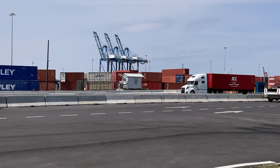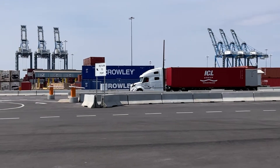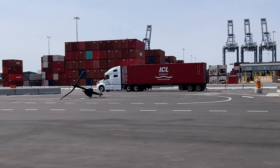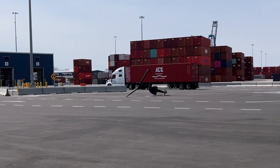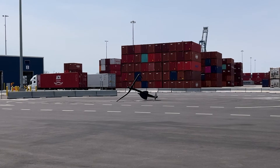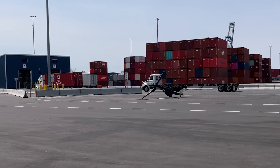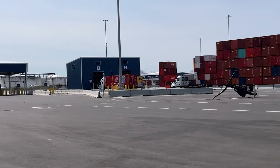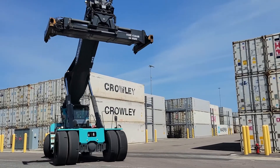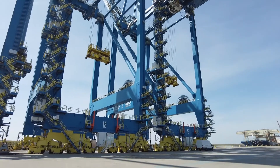When the loaded container shows up here at the gate for export, our process is now totally automated. Our terminal operating system that manages this facility offers what we call a community access portal, so all the different players involved can have access to that system and input information about their shipment ahead of time before that truck gets here. Once the truck shows up, we match up that truck to the export information on your booking. That container is processed through our interchange lanes, then dispatched out into the yard where we put it in a stack, and it waits there for the ship to put it onto the vessel.